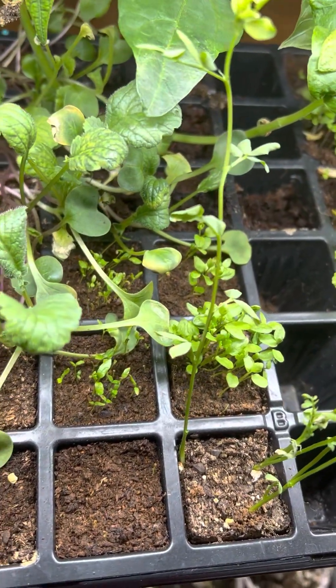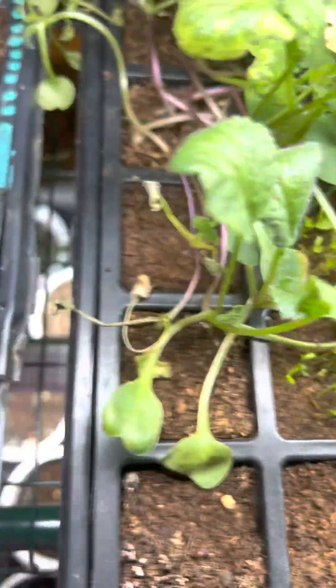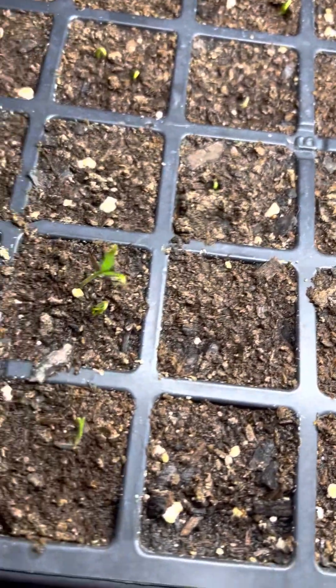Hello everyone. Just wanted to show some of my seedlings. All my little peppers are popping up. There's a lot of different varieties.